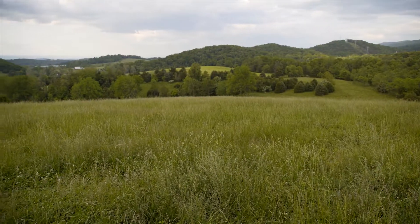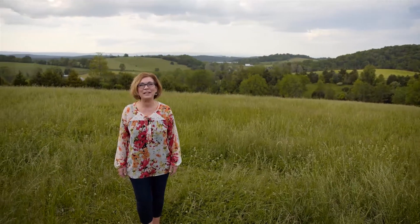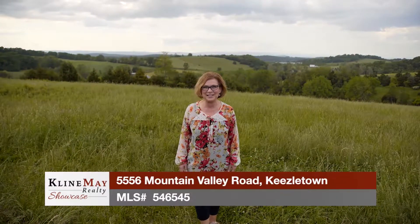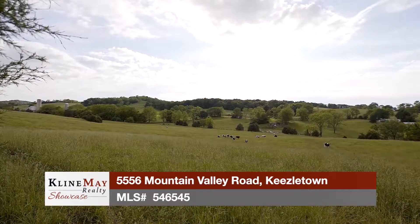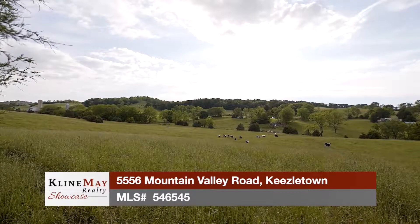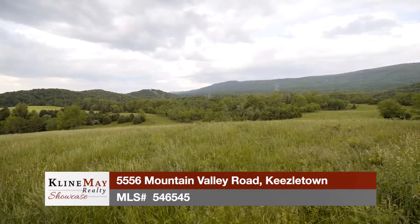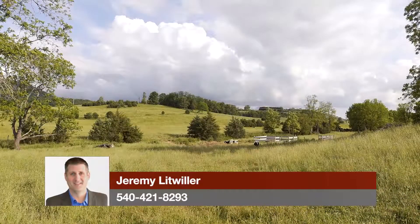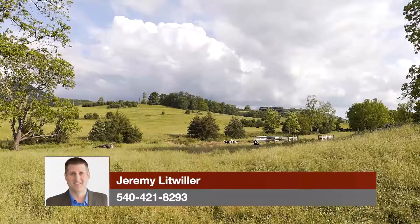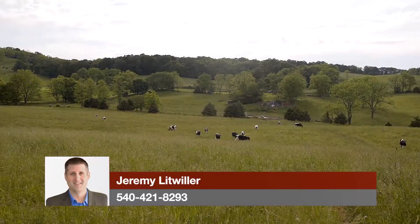Our featured home looks a little different this week — we're bringing you two beautiful pieces of property in Kieseltown, starting right here at 5556 Mountain Valley Road. This beautiful 76-acre tract has just about everything you could ever want in a piece of land. It's the perfect property for a beautiful custom home, a family homestead, or charming farmette, and is great for cattle, horses, and other livestock. The perimeter is fenced and surrounded by other farms and rolling fields.